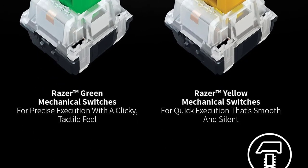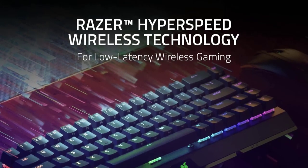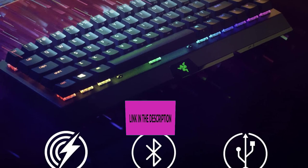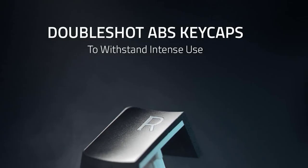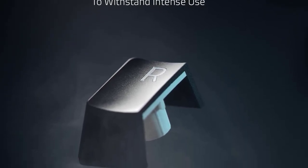Double-shot ABS keycaps use a double-shot molding process to ensure the labeling never wears off. The keycaps also have extra-thick walls, making them extremely tough to withstand prolonged repeated use. Up to 200 hours of battery life for uninterrupted use in both HyperSpeed wireless and Bluetooth modes, with charging from zero to full in just under five hours.